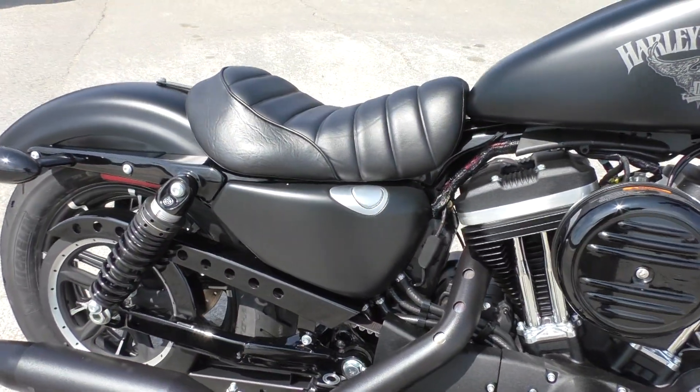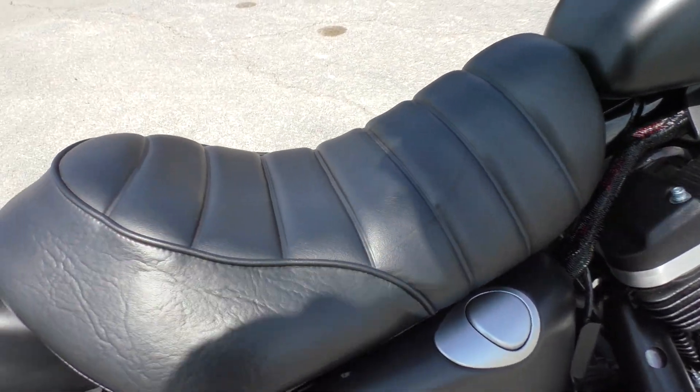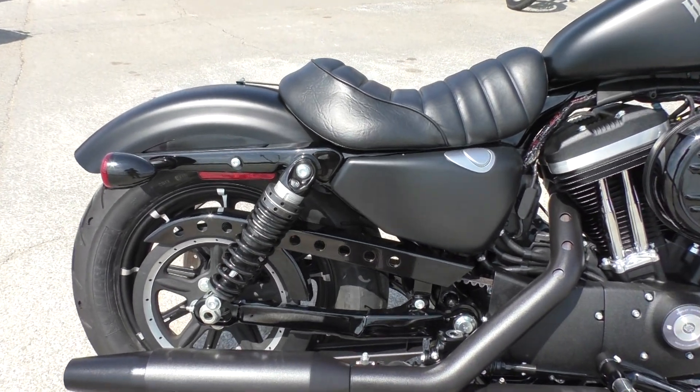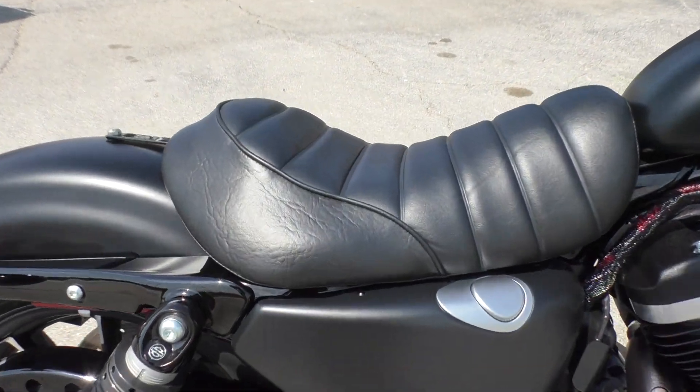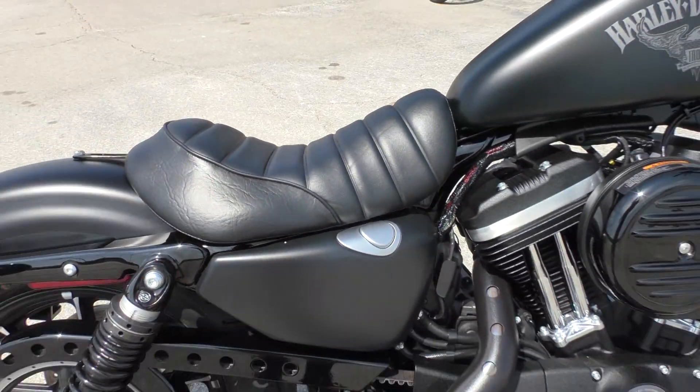In 2017 they got a different style seat — they call it the tuck and roll. It's a solo seat; the bike's set up for a solo rider, doesn't have passenger pegs or a passenger seat, but this seat is really comfortable. It's almost like a touring seat for a Sportster.